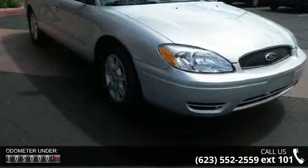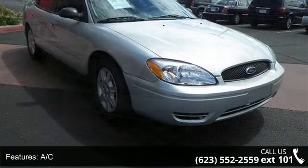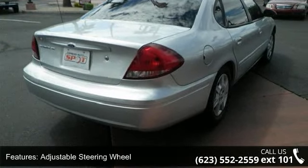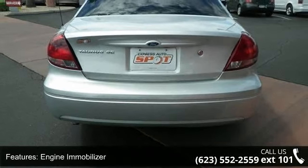Some of the top features included with this vehicle are AC, adjustable steering wheel, child safety locks, engine immobilizer, front disc rear drum brakes, front wheel drive, keyless entry, passenger airbag sensor, and power door locks.